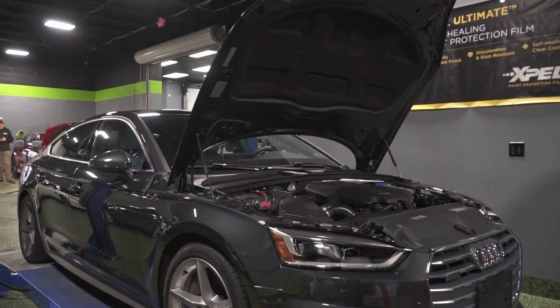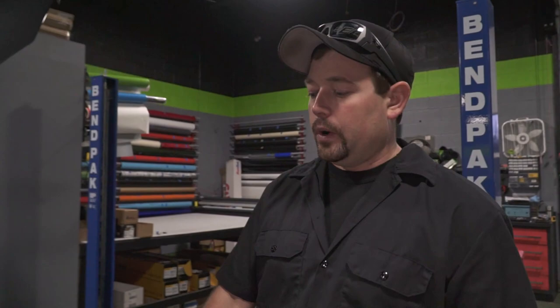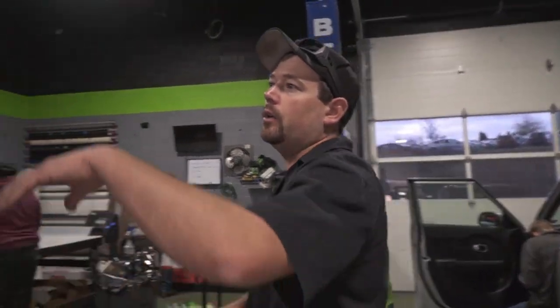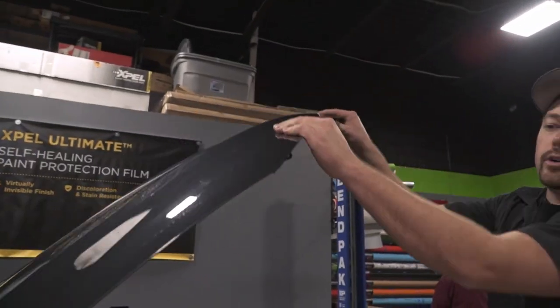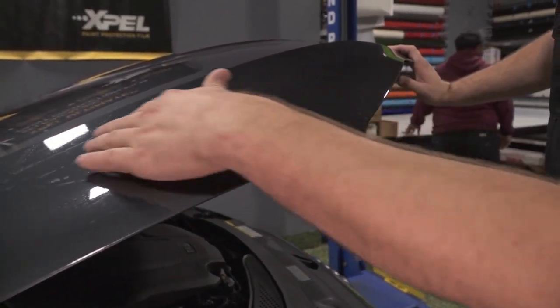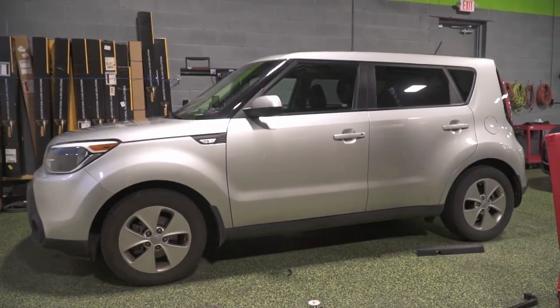We've got an Audi A5 S-Line — this has been here for a couple of days, it's ready to go home after a quick cleanup. This got full front end protection, so the entire fenders, hood, front bumper, and mirrors are covered with XPEL Ultimate Plus to stop rock chips and scratches. We wrap edges so all of our corners are nice and neat — you really can't even tell that there's anything on here and the film is just as glossy as the paint underneath.